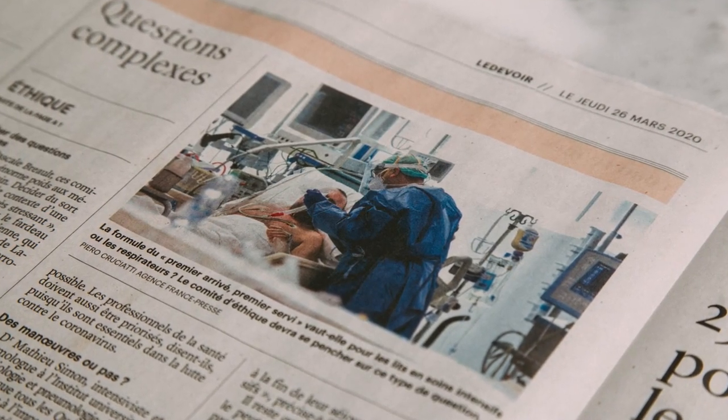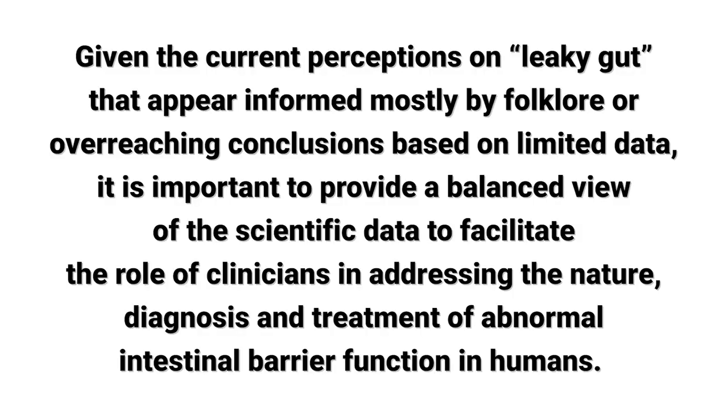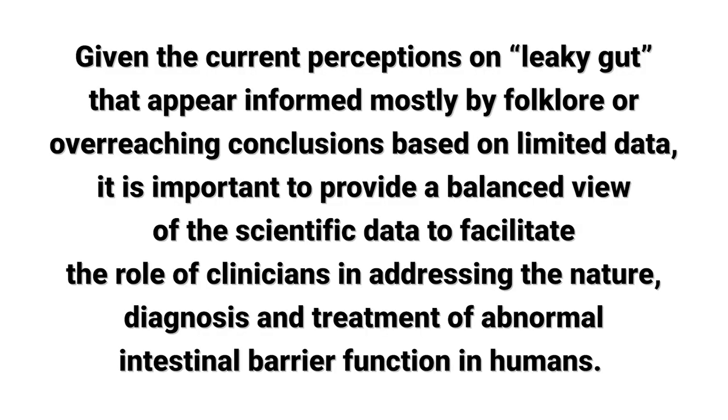Here's another quote from the science, and I'll link to these studies below: 'Given the current perceptions on leaky gut that appear informed mostly by folklore or overreaching conclusions based on limited data, it's important to provide a balanced view of the scientific data to facilitate the role of clinicians in addressing the nature, diagnosis, and treatment of abnormal intestinal barrier function in humans.' Our intestines and stomach have a lining to them — I think of them like balloons. Leaky gut refers to intestinal permeability; kind of think about it like a balloon with a bunch of holes in it.